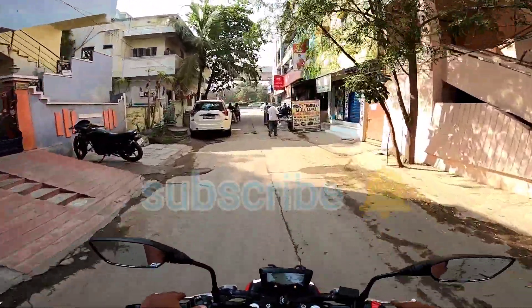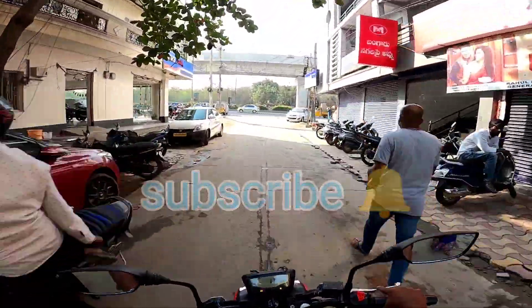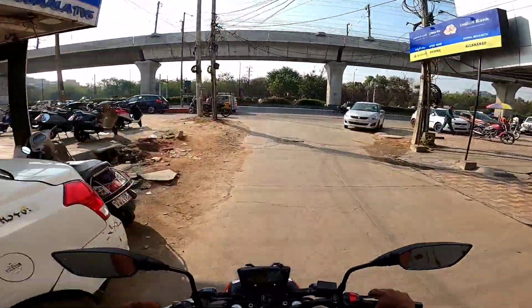This is a walkaround and test drive video. If you liked the video, please give a thumbs up, subscribe to my channel, press the bell icon, and follow me on Instagram — the link is in the description. Thank you so much for watching.